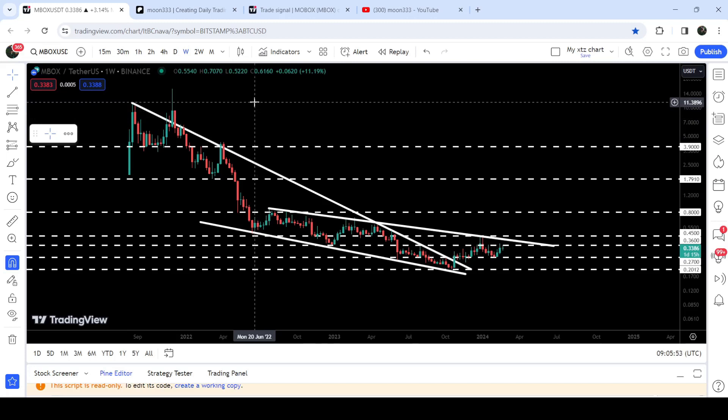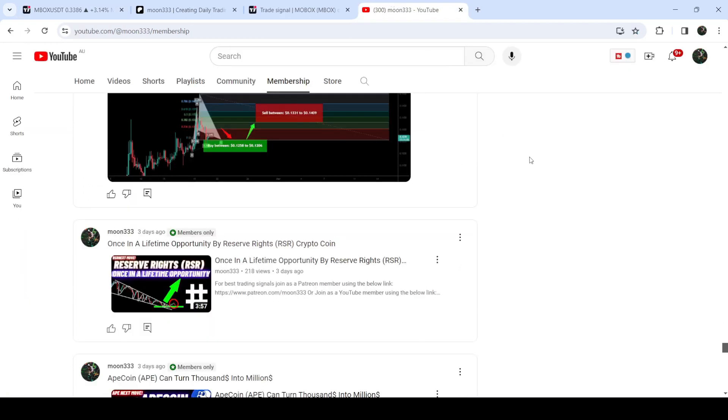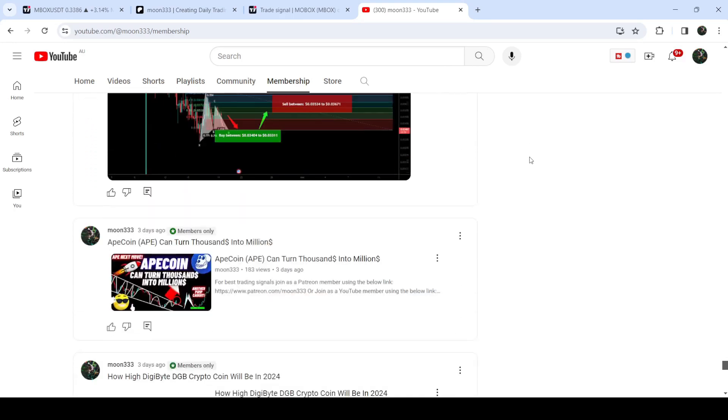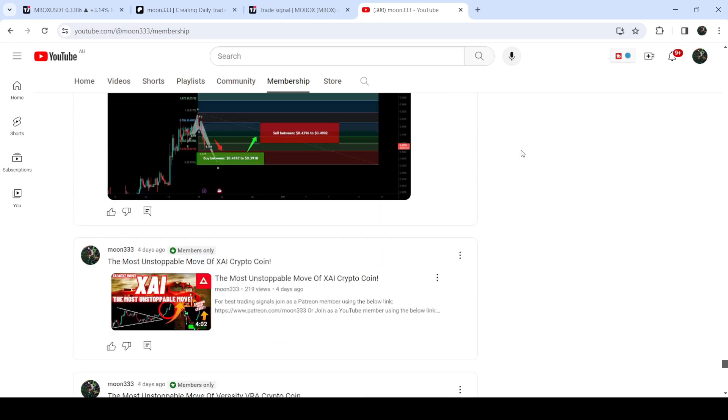If we take a look at the final target for this huge breakout from this big falling wedge pattern, that can be here at the top of the wedge — approximately at $11. So this was the update. I hope you liked the analysis. Do hit the like and subscribe to the channel as well. For more trading signals you can join me as a YouTube member or Patreon member. Take care, goodbye.